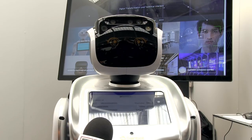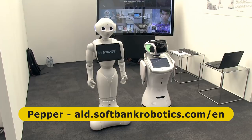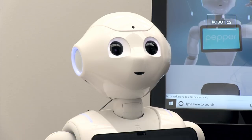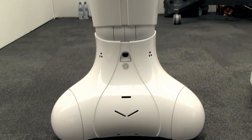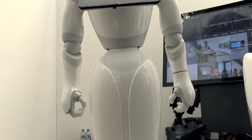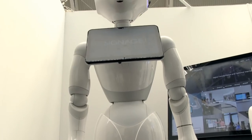Sanbot's equally friendly comrade is Pepper. This was developed by French pioneer Aldebaran, which is now part of SoftBank Robotics in Japan. Pepper is four feet tall and, as you can see, glides around on a skirt-like pedestal, above which it has a humanoid torso, head, arms and articulated hands.